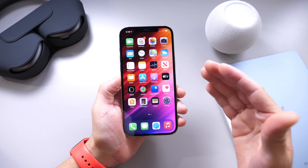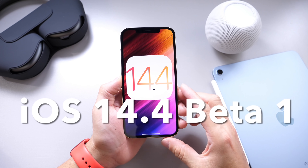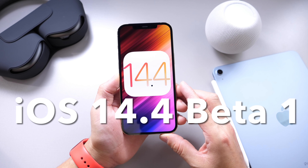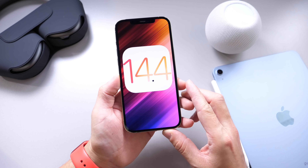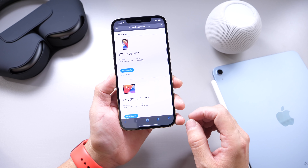iOS 14.3 was just recently released, and today Apple released a new beta — iOS 14.4. Developer beta 1 is now available for registered developers, but Apple also released additional software as well.